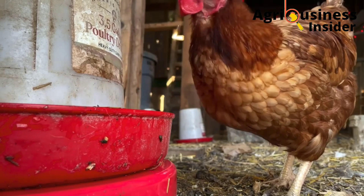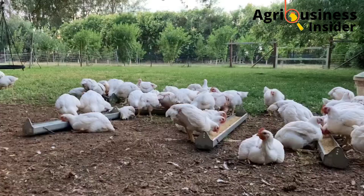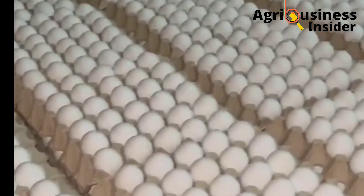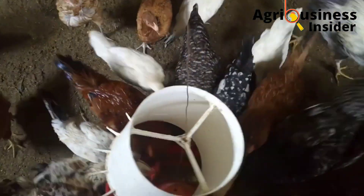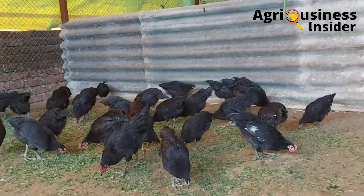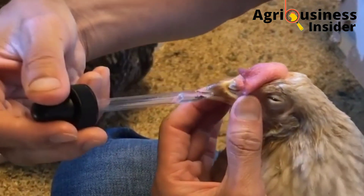In today's video, I'm going to give you 5 pure natural organic remedies to common illnesses in your farm that will also help you to boost production in your poultry farming. Make sure you stick with me till the end of this video so that you can know how to prepare all these organic treats easily and the amount to give to your birds.